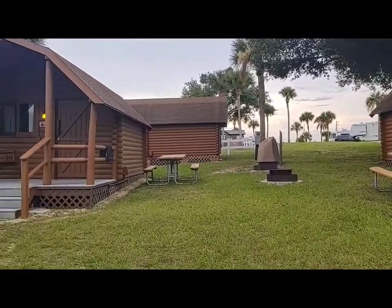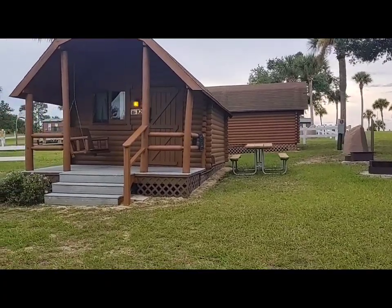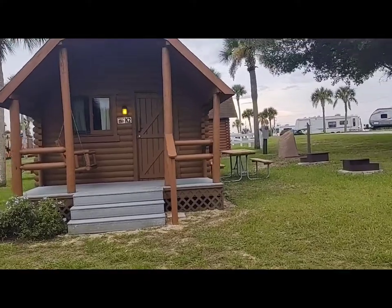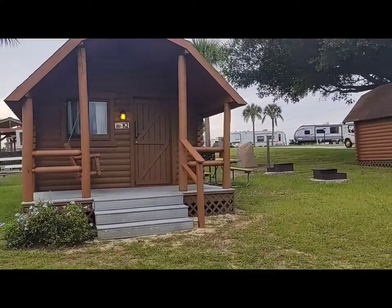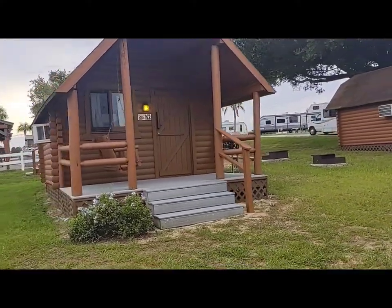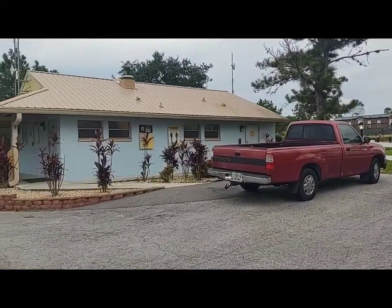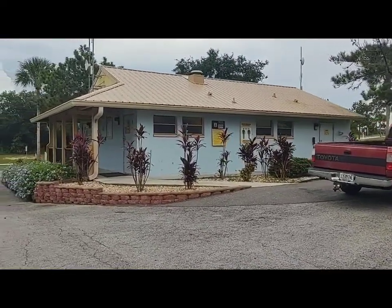They also have this smaller type of cabin — I've stayed in this type before at other KOAs a few years ago. They're real cozy and even have an air conditioner, but they don't have their own bathroom. Usually they have them positioned next to a public restroom. But those are pretty cool, and they're definitely cheaper.